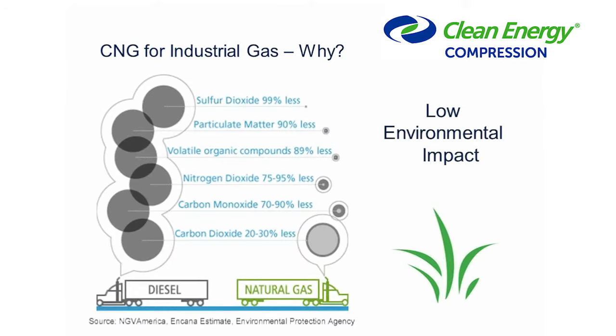One of the other benefits of natural gas as an industrial gas is its much lower environmental impact. You can see from the graphic that sulfur dioxide, nitrogen dioxide, and carbon monoxide — all those nasty environmental chemicals released when burning diesel — are much less with natural gas. That allows natural gas to, just by itself, remove a lot of environmental concerns when burning diesel creates problems.